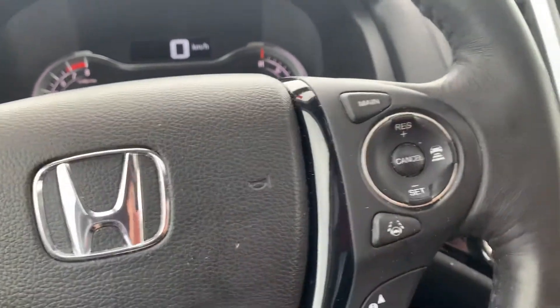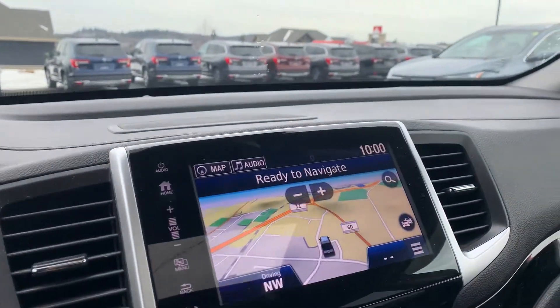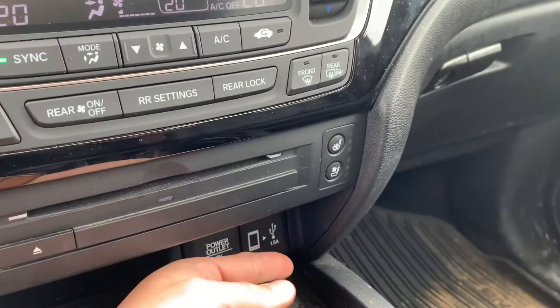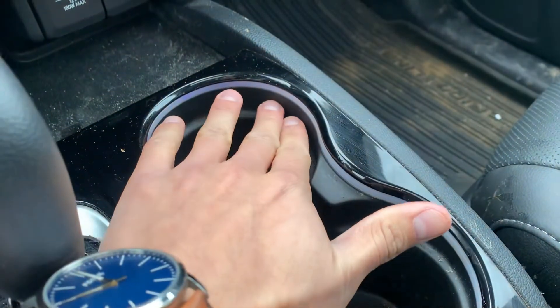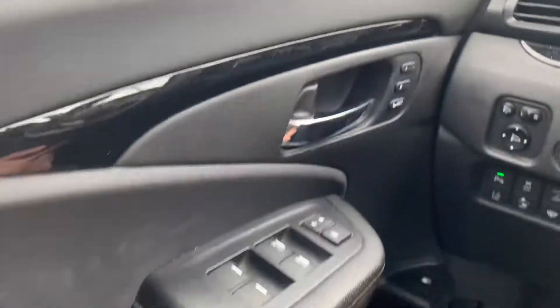It also has adaptive cruise control, GPS, vented seats, heated seats, and Apple CarPlay. Throughout the vehicle there is ambient lighting — you can't really see it because it's daylight, but the cup holders light up blue and there are lights in the door handles as well.